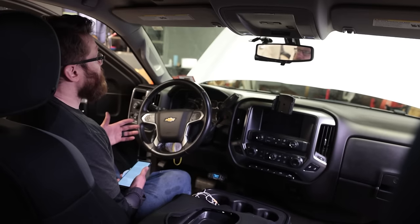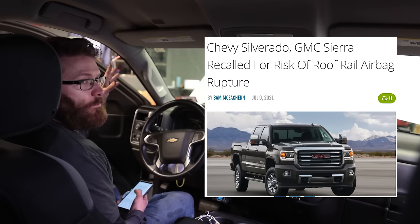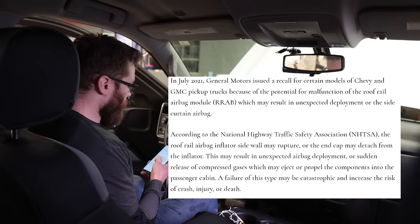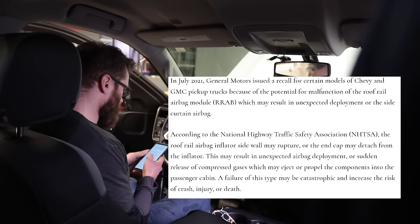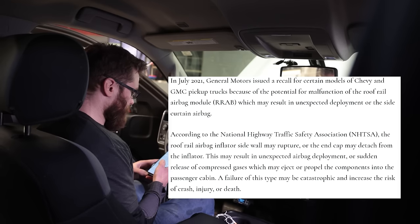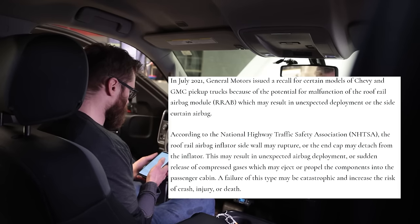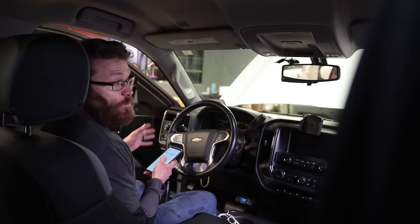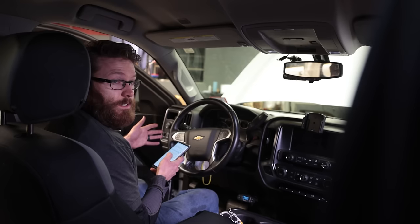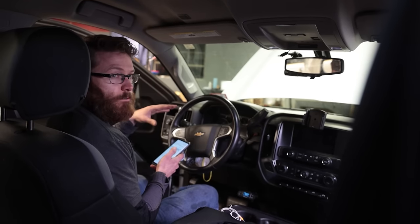On the topic of safety — airbags. In 2016 GM issued a side curtain airbag recall because the airbag could accidentally deploy unexpectedly. According to NHTSA, the roof rail airbag may rupture or the end cap may detach from the inflator, resulting in unexpected airbag deployment or sudden release of compressed gases that could eject components into the passenger cabin — potentially catastrophic. This affected approximately 410,000 2015 through 2016 Silverados. If you have one of those trucks and haven't had this recall addressed, I highly recommend getting it done. You can run your VIN or check with the dealer for any open recalls.